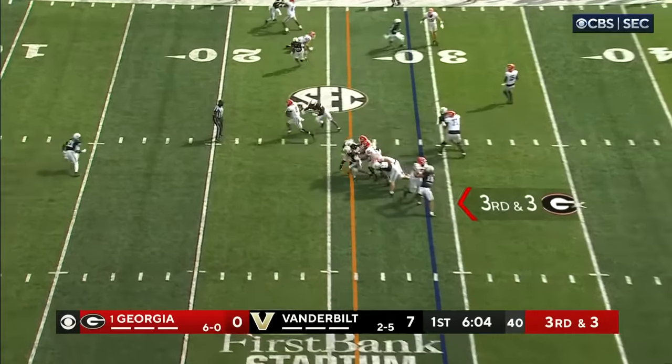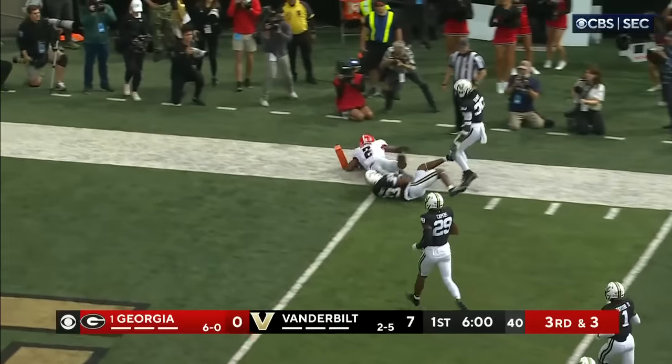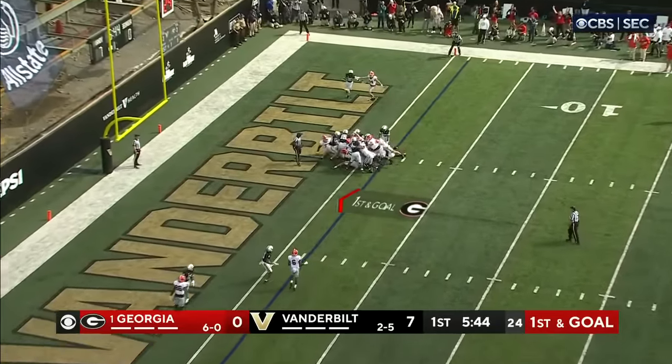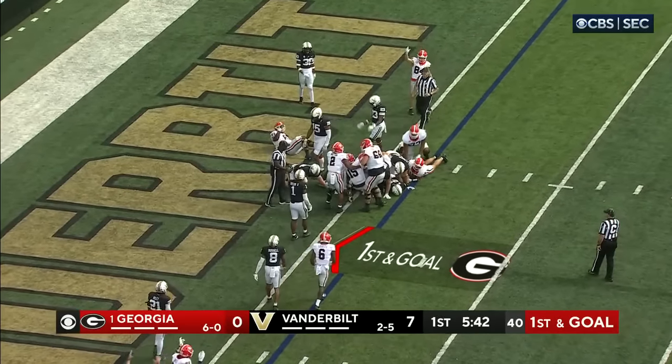Beck hands the ball off to Milton, right up the middle, inside the 20, to the 15, trying to get to the outside, stumbles inside the five but he's out of bounds close to the two-yard line. And a little bit of a push here by Beck — and Beck is into the end zone, touchdown Georgia!